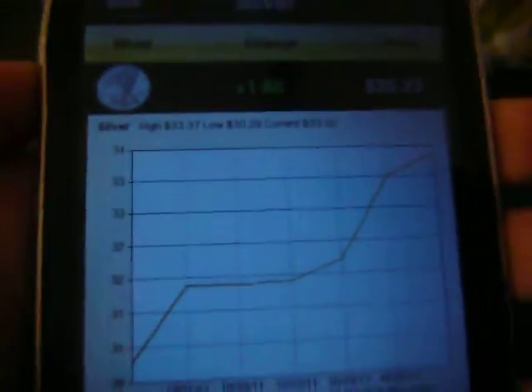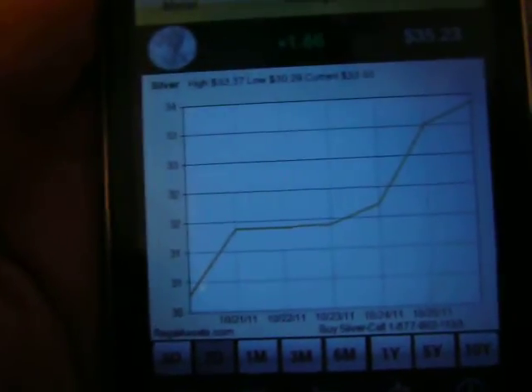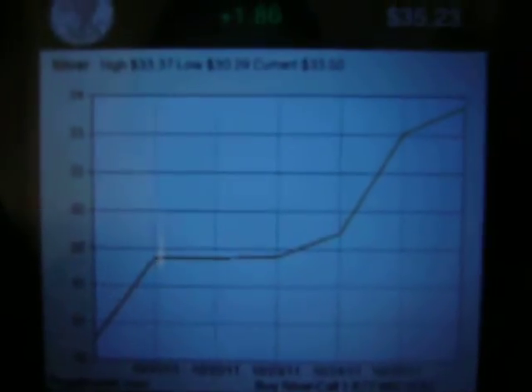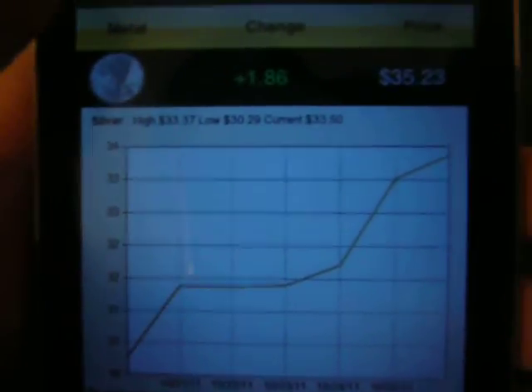Here's the chart for the past seven days. As you can see right here, it paused and then started going back up. The low was $30.29 and the high was $33.37. Around the 21st of October it paused for about three or four days, and now it's starting to come back up and it's actually at $35.